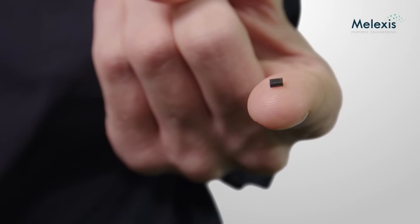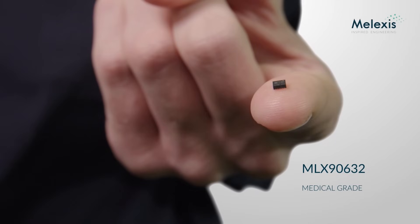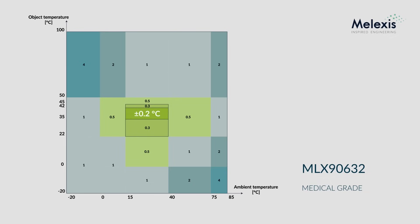Our new Medical Grade MLX90632 builds further upon the experience and know-how of our popular commercial grade surface mount technology product. While the commercial grade version is limited to a typical accuracy of ±1 degree centigrade, the medical grade version is optimized for the human body temperature range where it delivers a medical grade accuracy of ±0.2 degree centigrade, as required by CE and FDA medical standards. This is made possible by advanced in-factory calibration procedures.